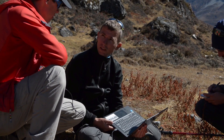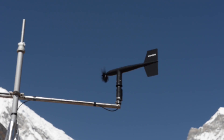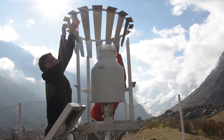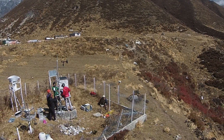Hydrologists Walter Imerzale and Joe Shea and their team of experts set up an innovative project: a chain of monitoring stations at high altitude, gathering rain and snowfall data as high as 5,000 meters along Longtang Valley.